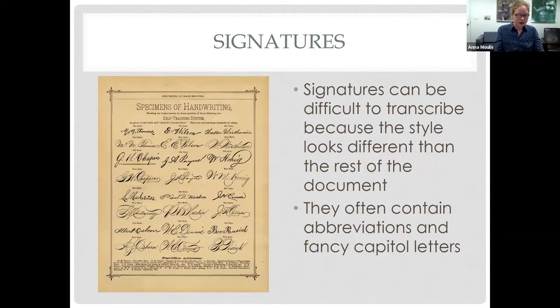Signatures can be difficult to transcribe because the style looks different than the rest of the document, often because it was written in the writer's own handwriting — different from the person who wrote the rest of the document. Signatures can also contain abbreviations and fancy capital letters. The letters can run together and often use abbreviations. Some common ones can be found on the transcription tips page.